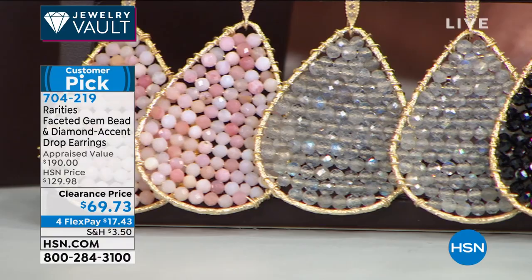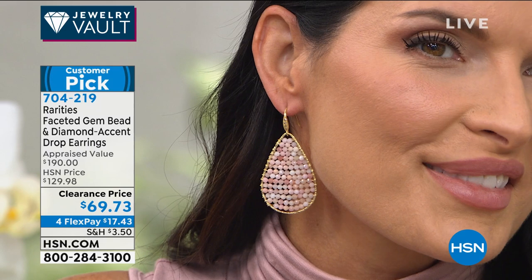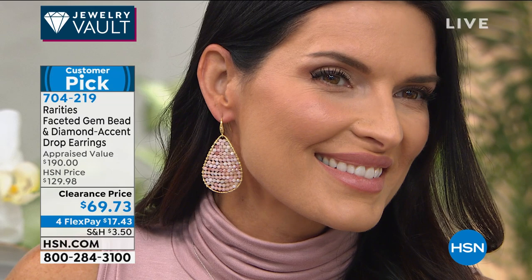We also have magnesite — the most beautiful premium turquoise look — then black spinel, labradorite, and lastly genuine pink opal. They're $69.73 with extended returns, four flex pays — get them home for under $18. Carol Brody, what a treat to have you! These are hands-down my number one top favorites in earrings.